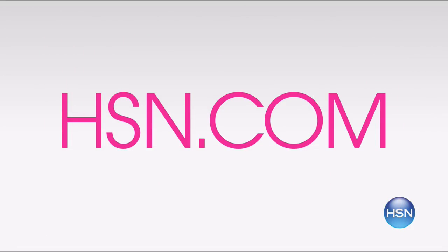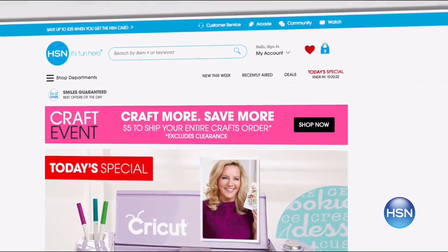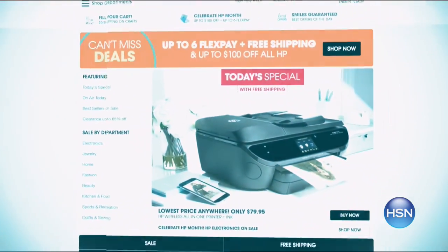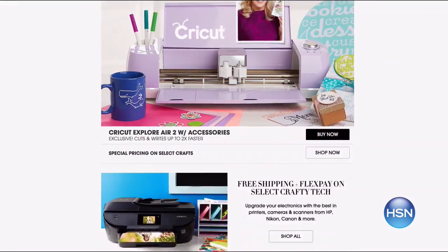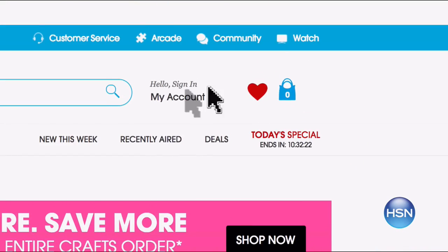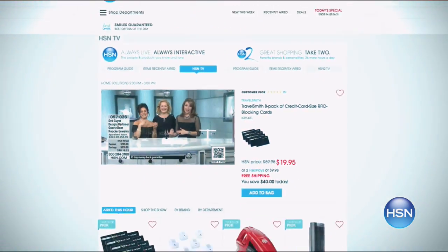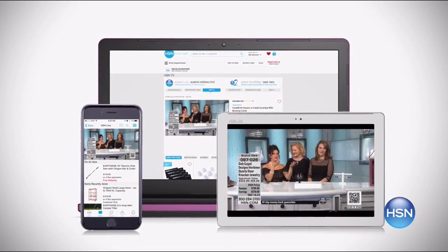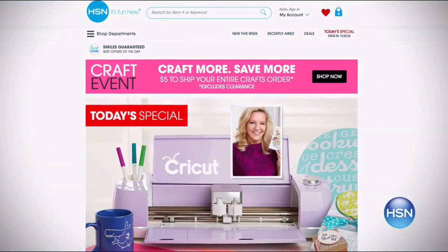HSN is your go-to place to shop and hsn.com is the place to start. Miss something that already aired? No problem — it's right there. Get our daily ten faves with a quick scroll. HSN streams live 24/7 on your laptop, tablet, or phone.